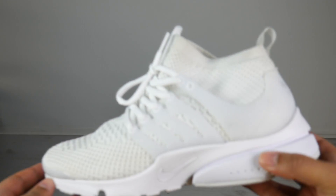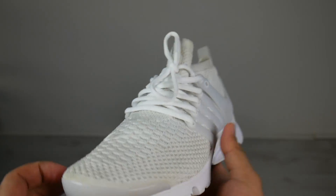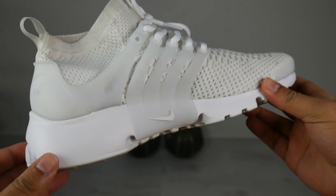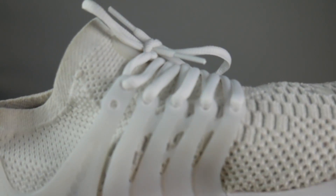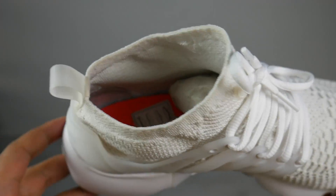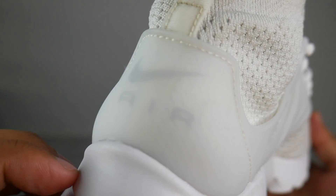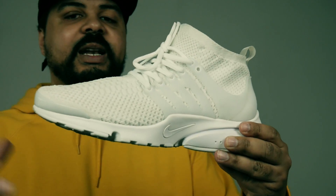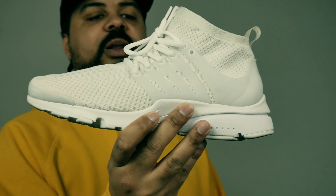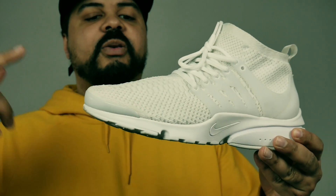Number five on the list: the Flyknit Presto in the all-white colorway. This is the only one I wanted — the all-white Presto. Comfortable, sleek, stylish. It was my alternative to the Ultra Boost all-white. I like this one even better because not everybody's on it. This shoe was extremely comfortable, very fashionable, it goes with anything. If you have a chance to pick this shoe up, get it — you won't regret it. Just a great simple colorway on a great shoe.